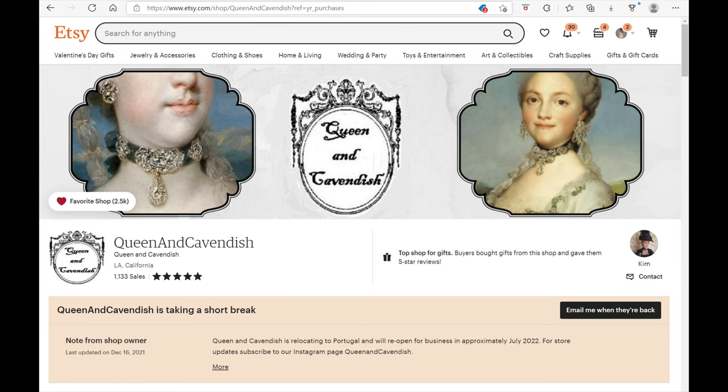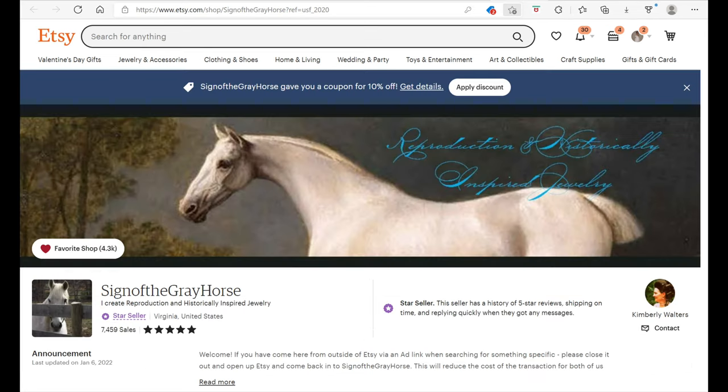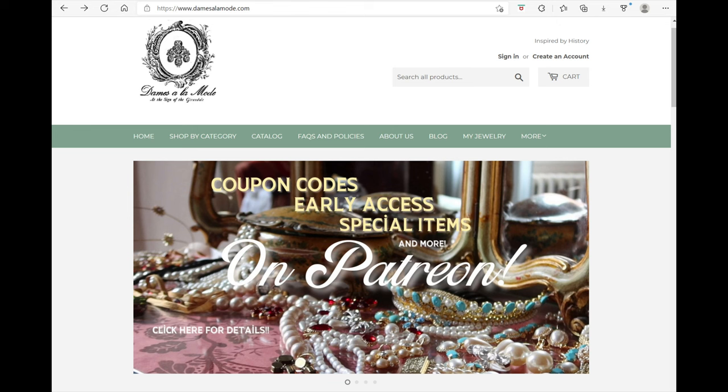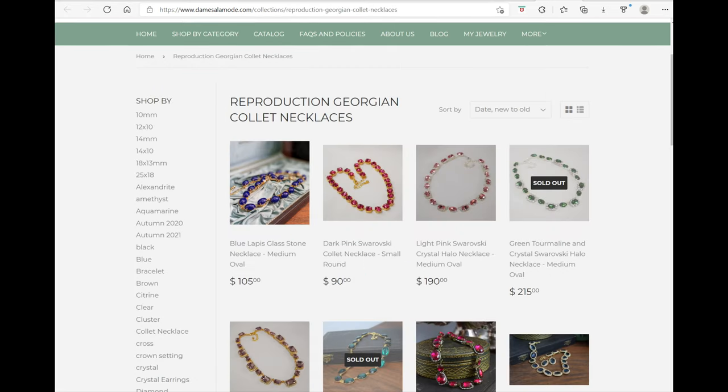For jewelry, be sure to check out Dames à la Mode at the Sign of the Gray Horse and Queen and Cavendish. These lovely reproduction pieces can also be worn with modern clothes and they're very economical and worth it.